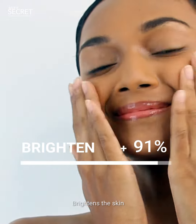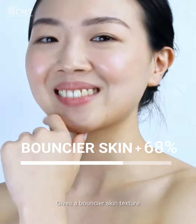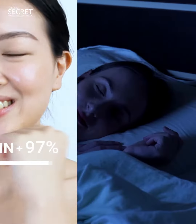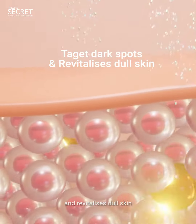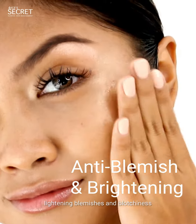Brightens the skin, reduces skin blemishes, gives a bouncier skin texture. While you sleep, it targets dark spots and revitalizes dull skin, lightening blemishes and blotchiness.